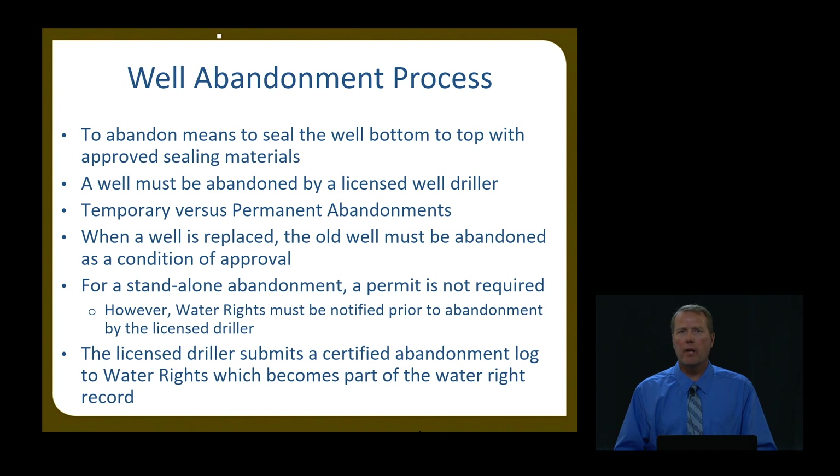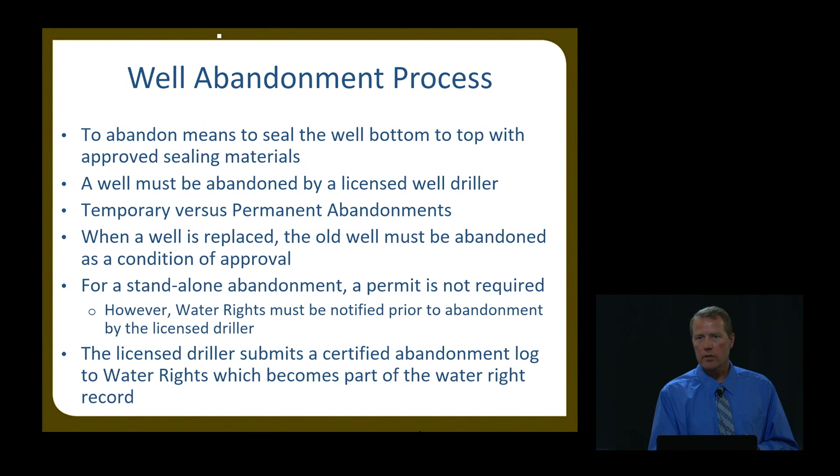When a well is replaced, the abandonment is a condition of the approval. For a standalone abandonment — meaning it's not related to a replacement well, you just have an old well you want to abandon so it's no longer a source of contamination — there's no permit needed. You just need to have a licensed driller do it. That licensed driller knows what notification needs to be done: they call us, let us know it's going to be abandoned, and we send the driller an abandonment log to fill out.